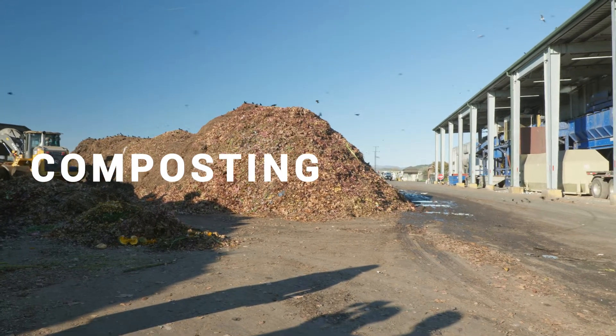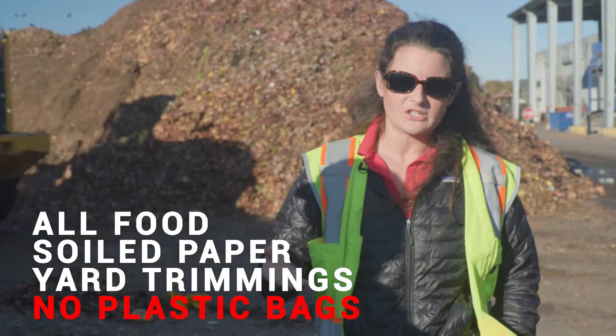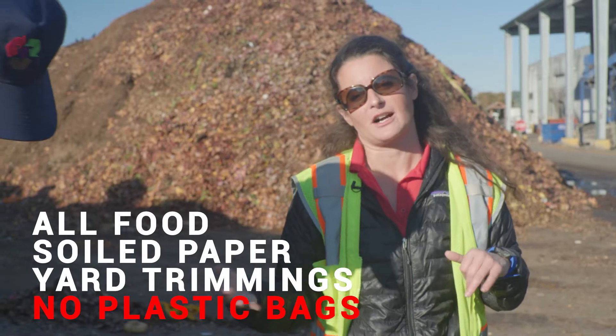I like to call compost anything that was ever alive — plant or animal. So you can think about your coffee filters that were once a tree: those coffee beans and that filter can all go into your compost cart outside.